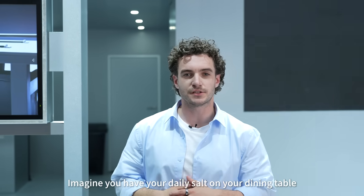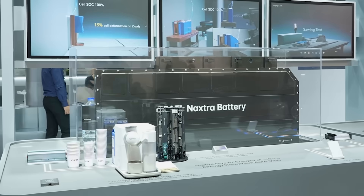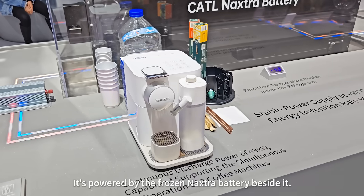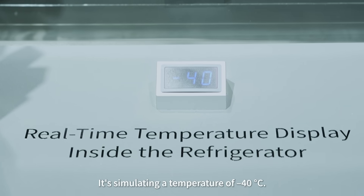Imagine you have your table salt on your dining table powering a car — that's our Naxtra battery. Its biggest strength is it's exceptionally resistant to cold. See that coffee brewing? It's powered by the frozen Naxtra battery beside it, simulating a temperature of minus 40 degrees.